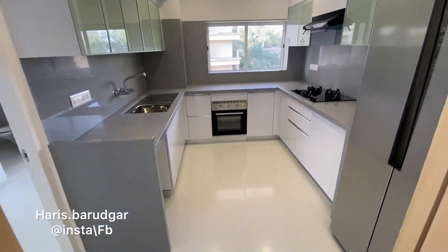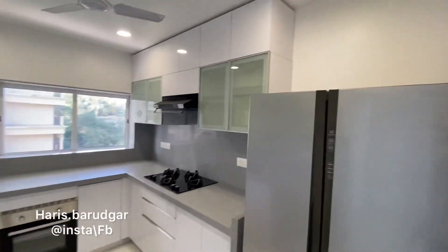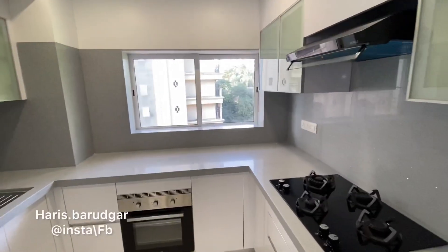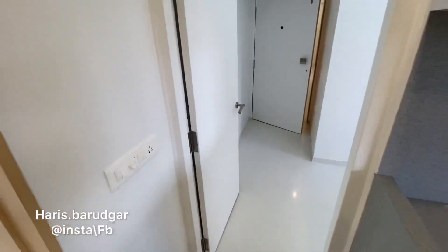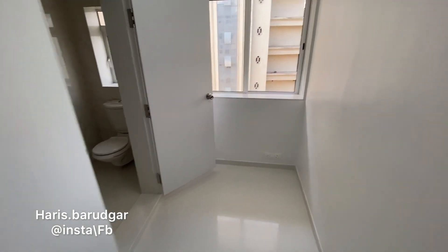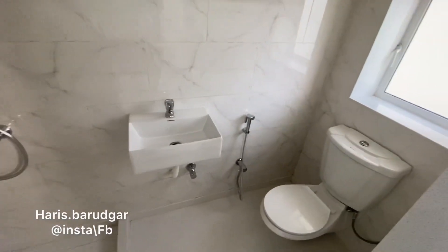Now let me show you the kitchen — beautiful, spacious, with extra storage, overhead units, everything very clean and neat, completely modular and modernized, just as people want a kitchen to look today. There is also a servant quarter where staff can enter and exit directly from a separate gate. There is a modern washroom made for the servant as well — very spacious.